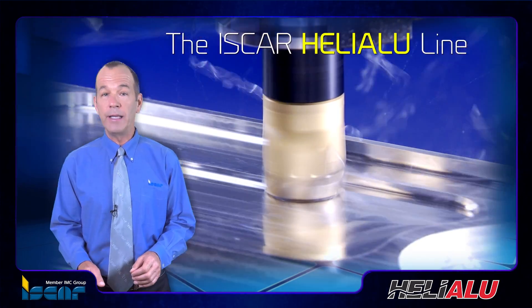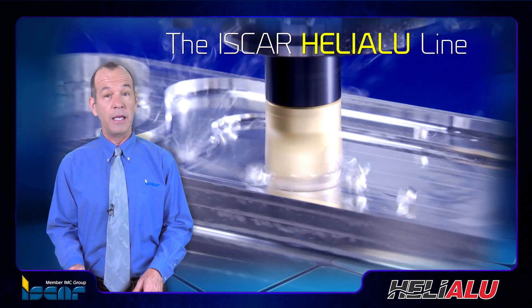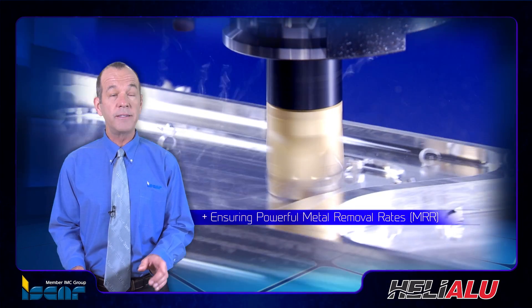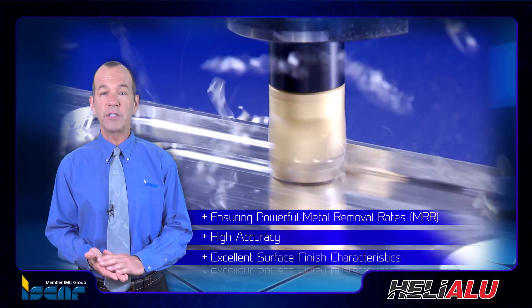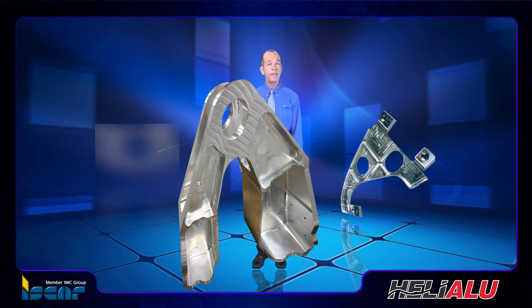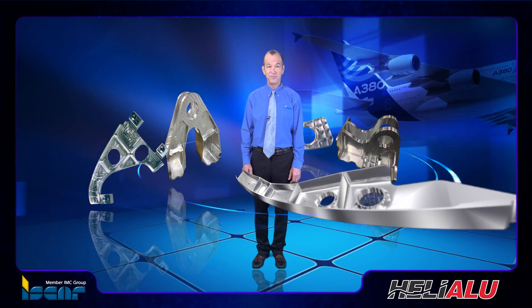The Iskar Heli-Alu line of indexable milling tools enables efficient machining of aluminum, ensuring powerful metal removal rates (MRR), high accuracy, and excellent surface finish characteristics — all of the qualities demanded by the world's producers of aluminum components.